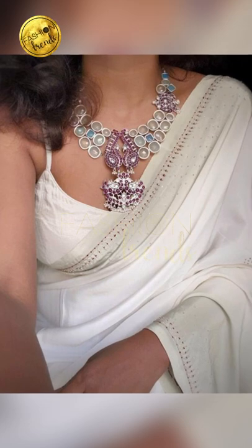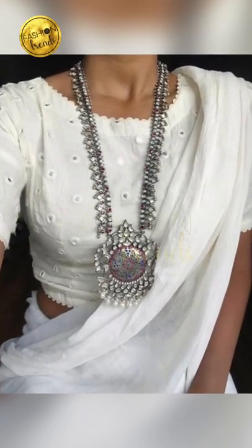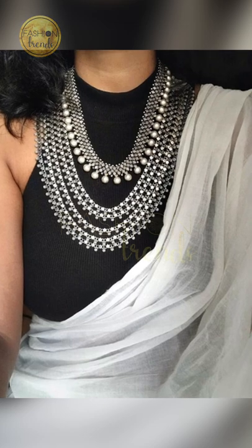So friends, talking about beautiful and awesome designs of silver jewelry, you can try going on with the beautiful temple silver jewelry, which looks so beautiful and has an attractive look.